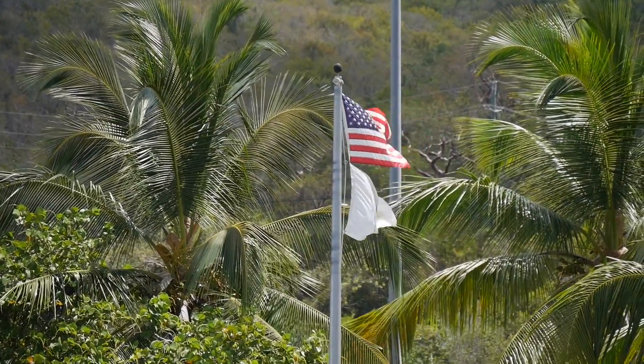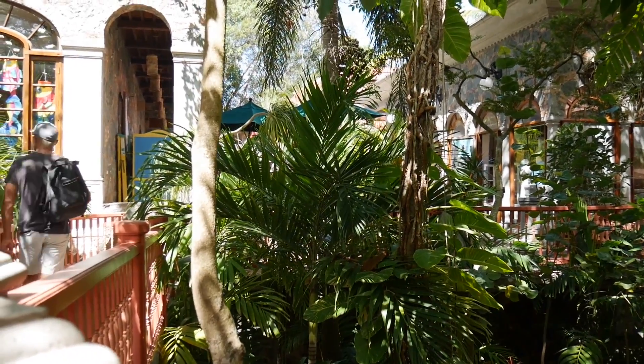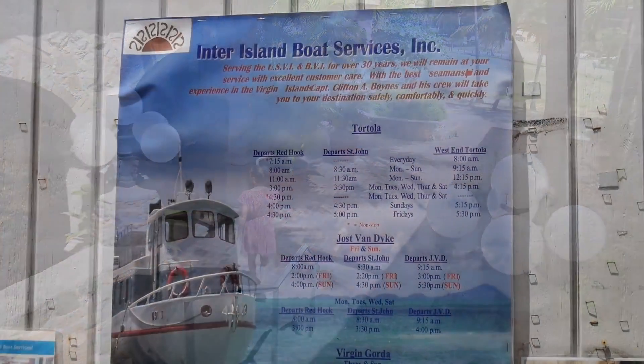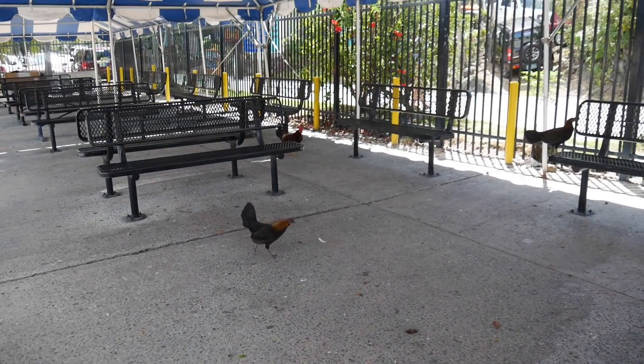I got my stamp, they took my fingerprints, so now we can go on American ground. After a stroll nearby the harbor we decided to take the ferry back to Tortola so we could get going sooner, because now we were ready to sail to U.S. territory.